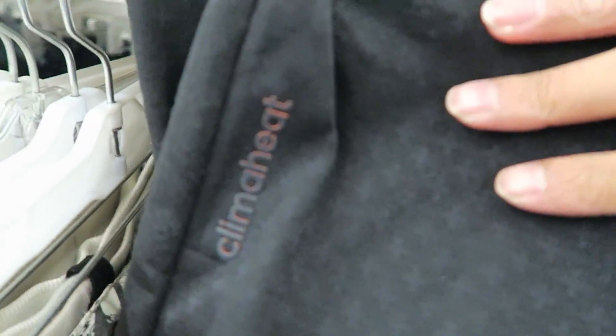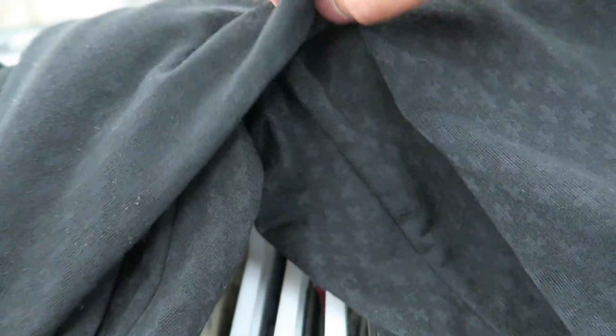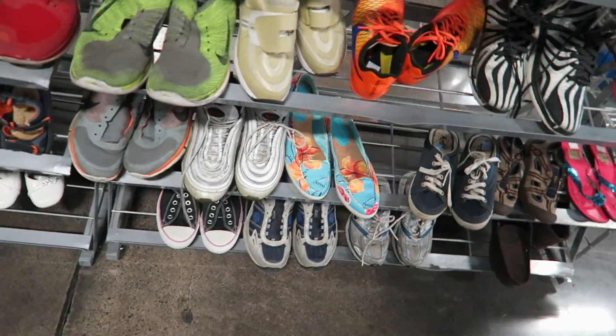On this pair of Adidas sweats — might get these. They're pretty nice, you can see it says 'Climb the Heat,' it's got zippers going down the legs and a little side zipper pocket. They're pretty clean and they're only six dollars, so I'm thinking about it. Let's see what's in the shoe section.